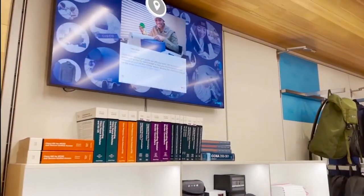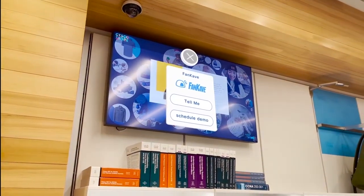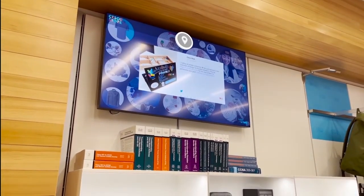This is our social media listening center powered by FanCave, running on Cisco Vision. Here we see all the social media conversations happening about the Cisco store.